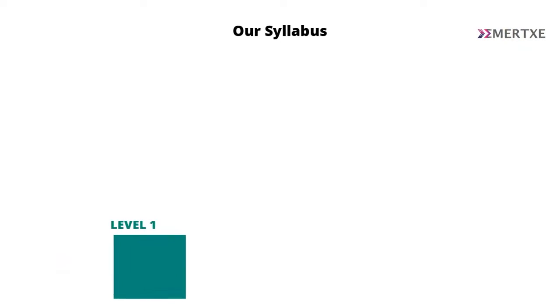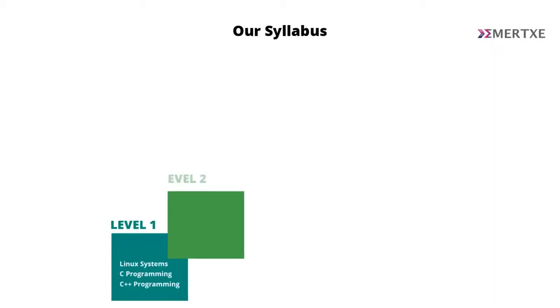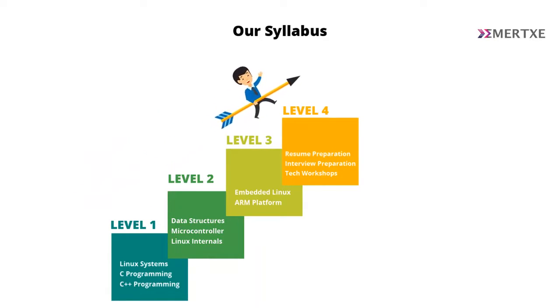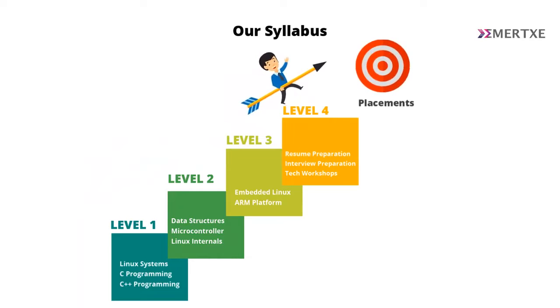The first one, as I already mentioned, is about the syllabus. Our syllabus is well-designed with logically compartmentalized modules where it will take you through the entire journey of building an embedded system from scratch. You don't need to have any prerequisite — it will start everything from the basics.